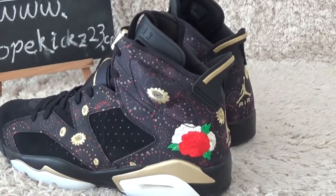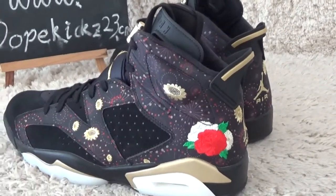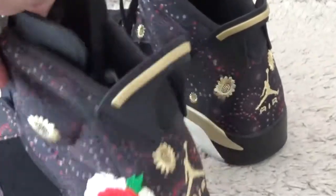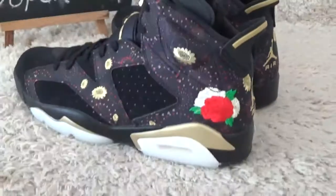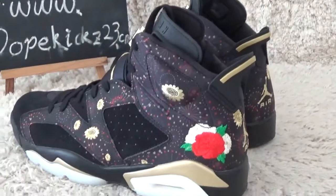Original Authentic Air Jordan 6th return, the CMY Chinese New Year designs for the sneakers.